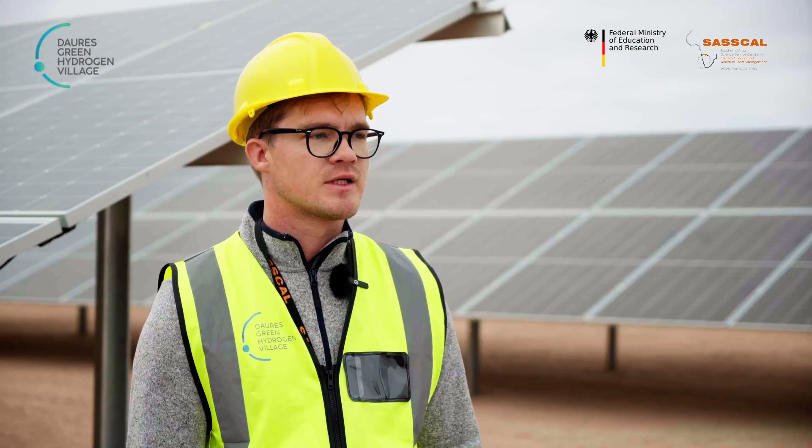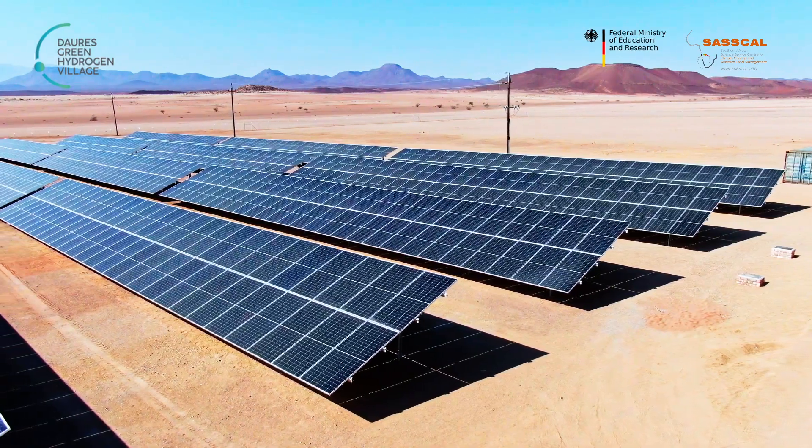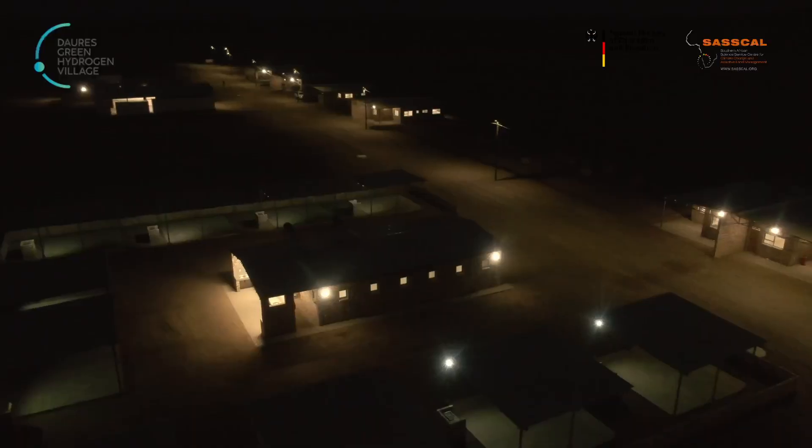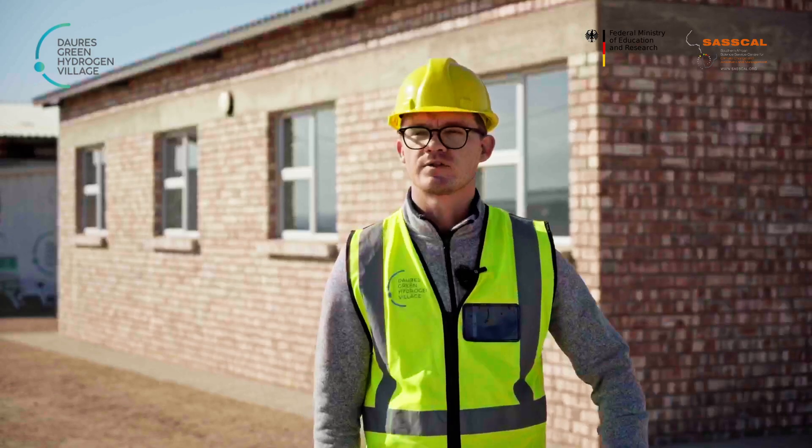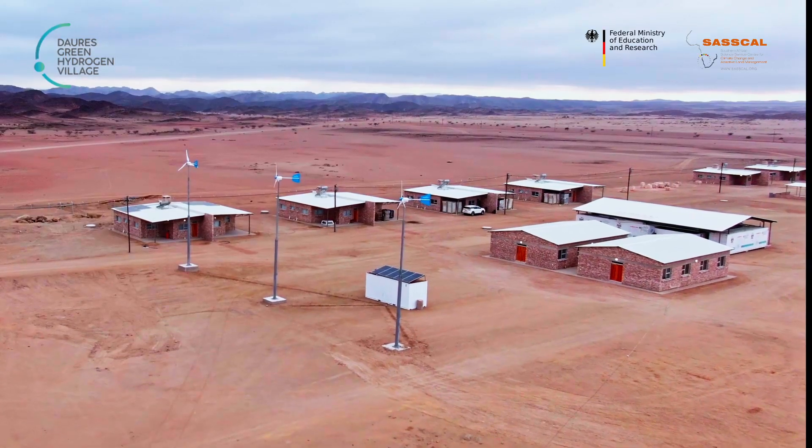This solar plant here is already commissioned and already running. So from today on we are 100% running on renewable energy. In the background you see our training center as well as our lab.